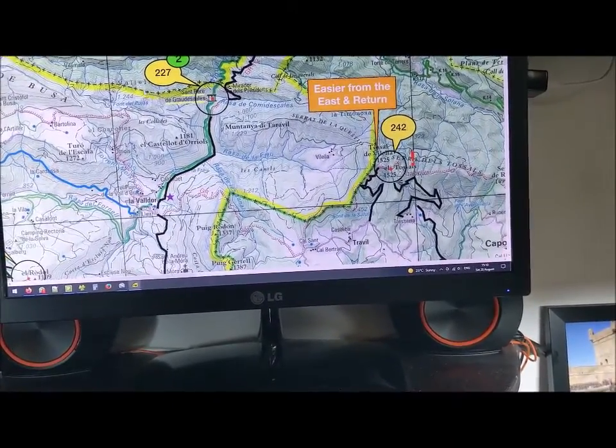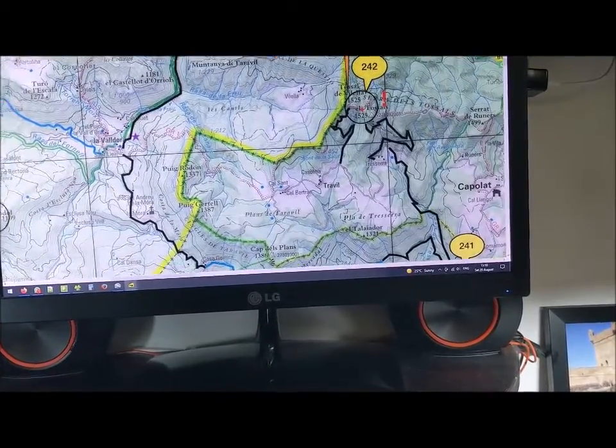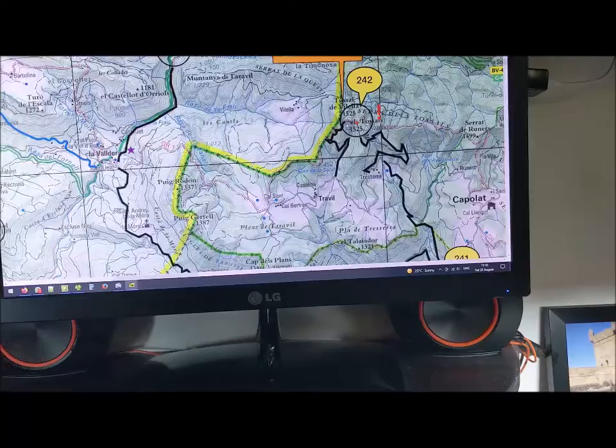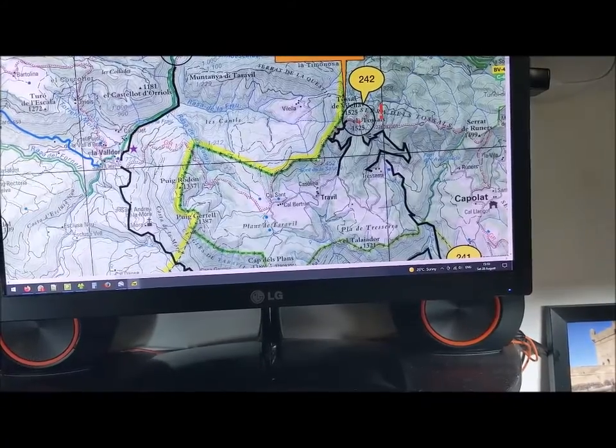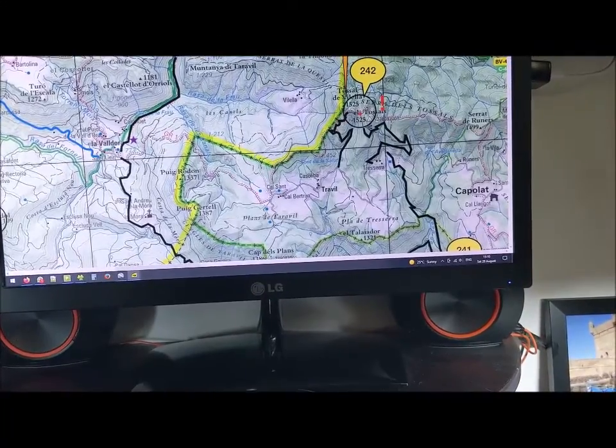But we're trying to get from 242 to 227 and we're coming all the way back down here and round. And I can see on here there's a GR route, a little pink trail, which I think is a walking route — which would be quite a shortcut.